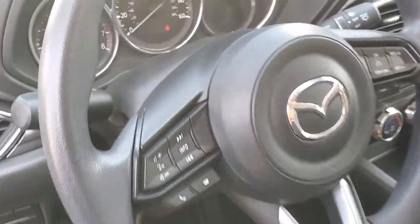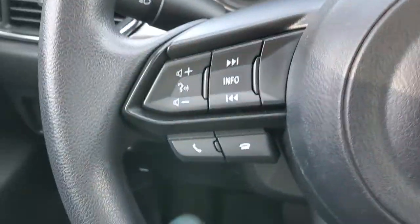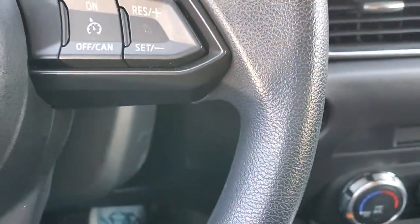The vehicle comes with Bluetooth and music controls right over here. You have your cruise control here, and keyless start.